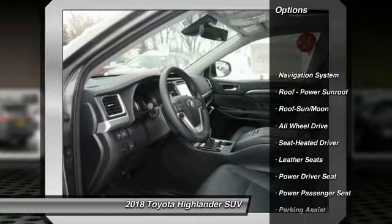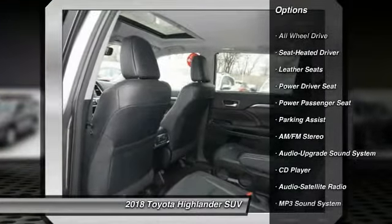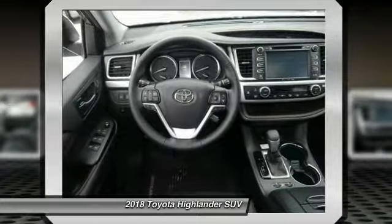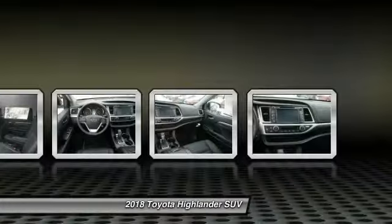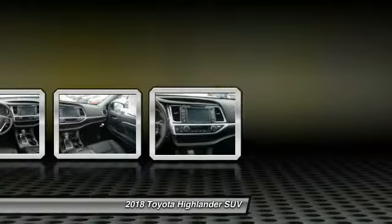Here are some of this vehicle's great options: traction control, navigation system, anti-lock braking system, all-wheel drive, quad seating, power passenger seat, moonroof, Bluetooth wireless data link for hands-free phone, HomeLink garage door opener. Come take a test drive today.